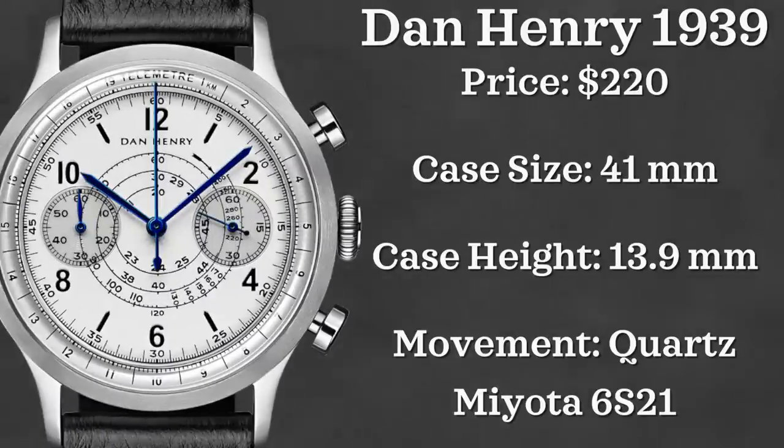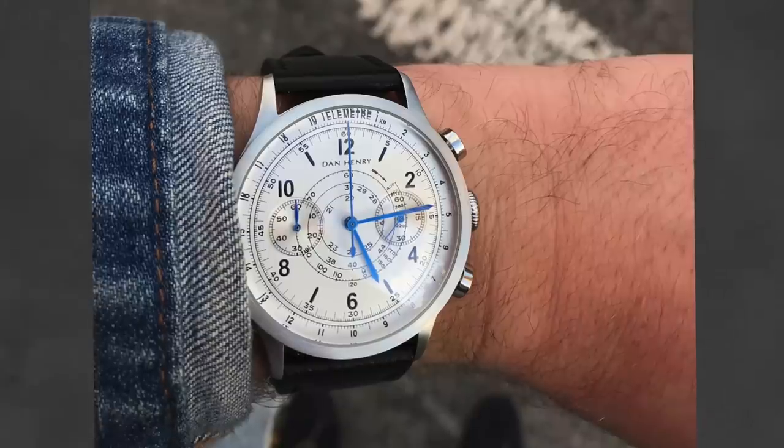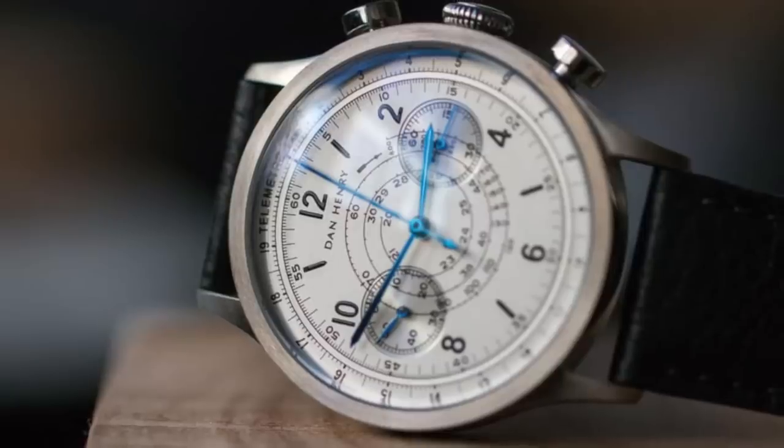For the second Dan Henry watch, we have the Dan Henry 1939. Coming in at a price point of $220, with a case size of 41 millimeters, a case height of 13.9 millimeters, and powered by a Miyota 6S21 quartz movement — another mecha-quartz movement as well.